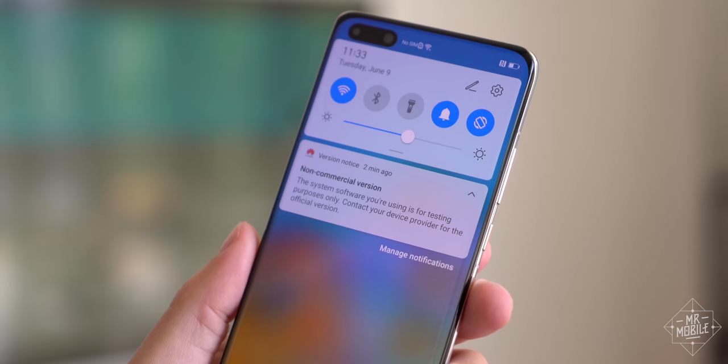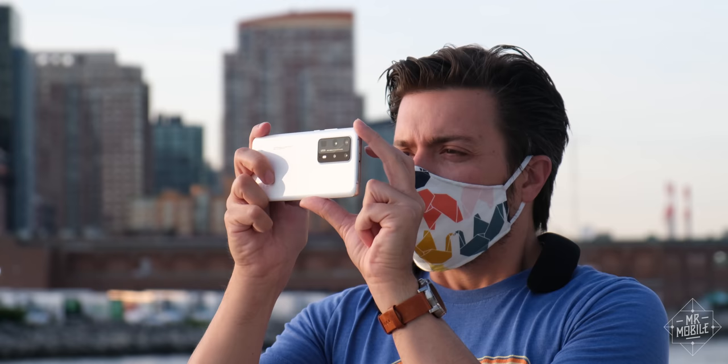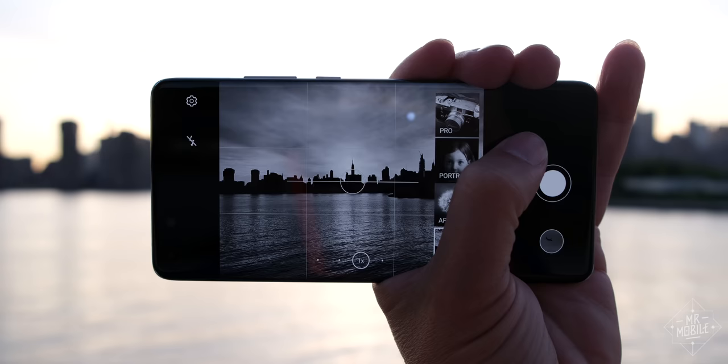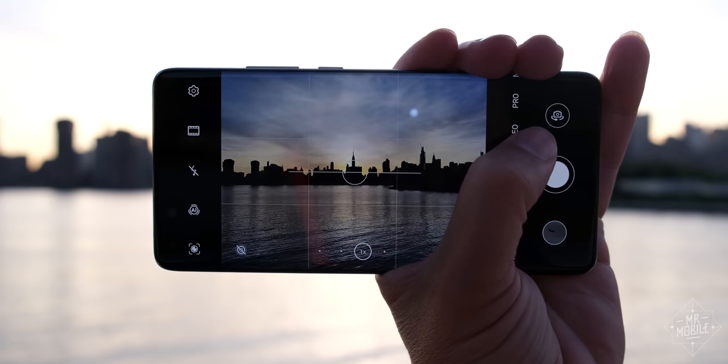This video was produced using a P40 Pro Plus review sample provided by Huawei, a pre-production device running pre-release software. Mr. Mobile does not produce paid reviews. Huawei received no copy approval or even an early look at this video, and the opinions contained within are mine and mine alone.